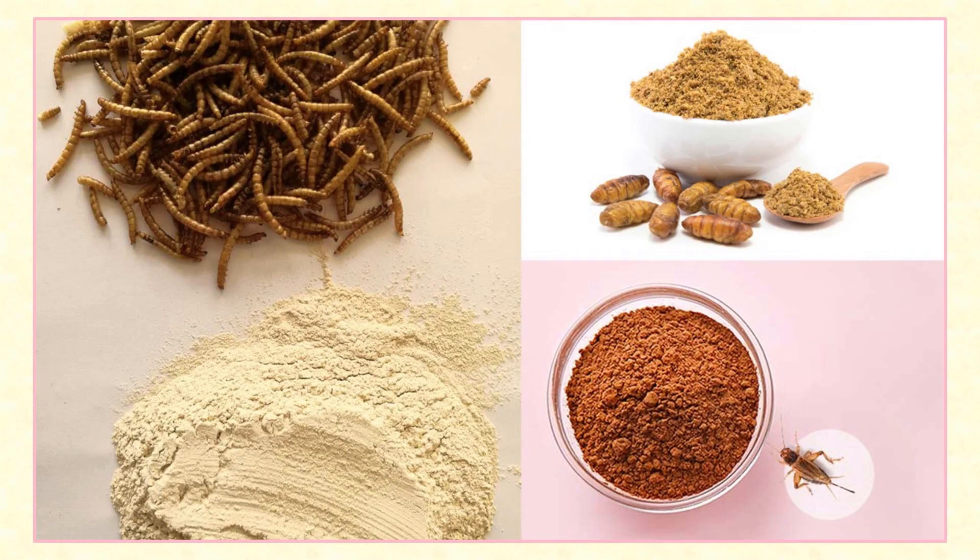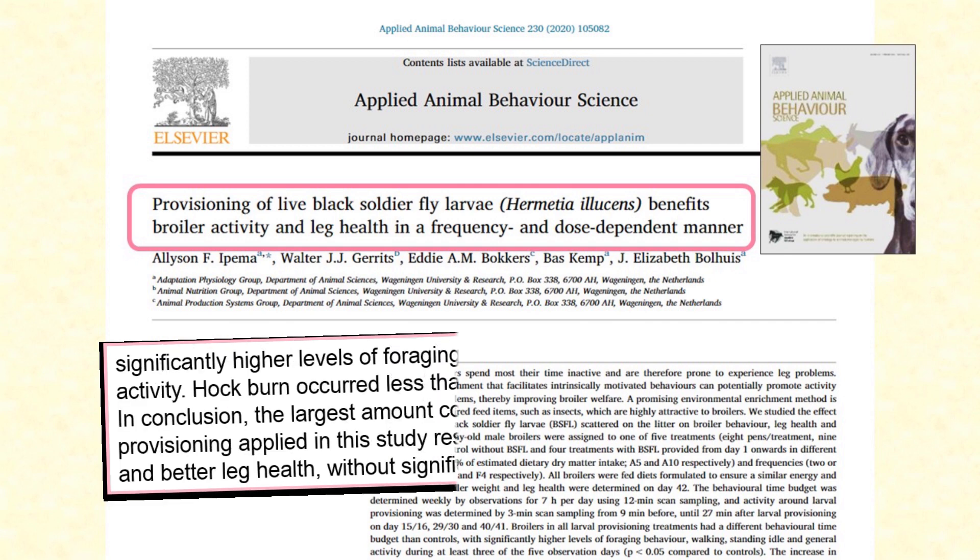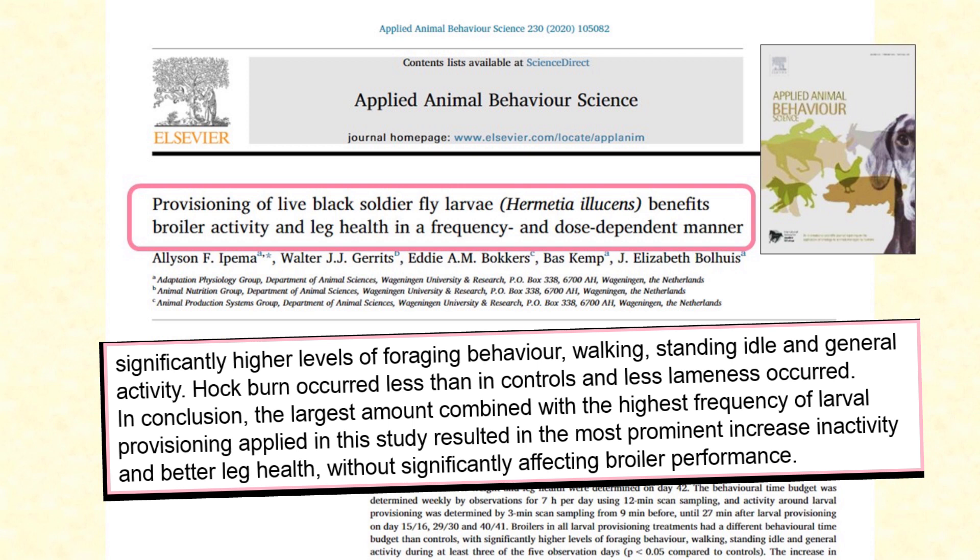Most of these studies have used insect meal — that is, ground up insects — or protein extracted from insects. However, a few studies have been done using whole or even live insect larva. In one study, black soldier fly larvae were scattered into the litter of broiler chickens. The findings were that the chickens did a lot less sitting around on their hocks, and spent a lot more time standing, walking, foraging about, pecking and scratching around.